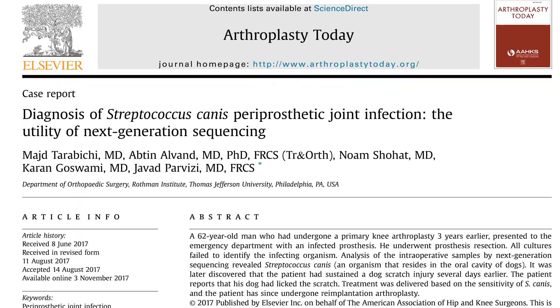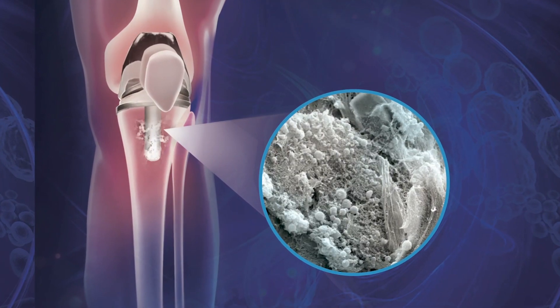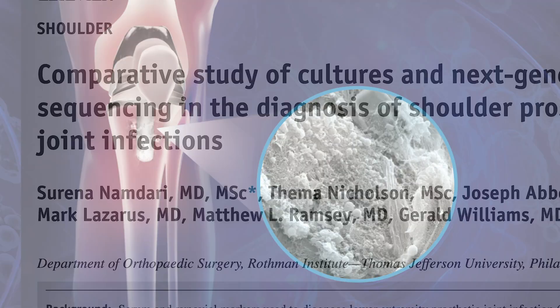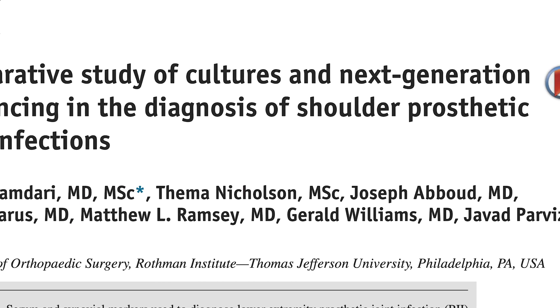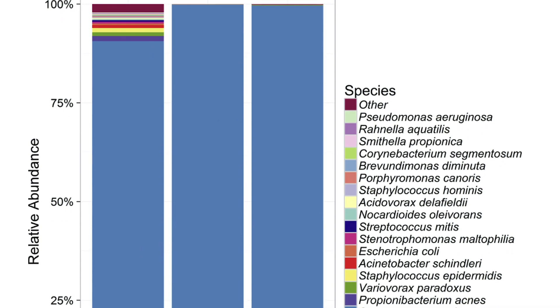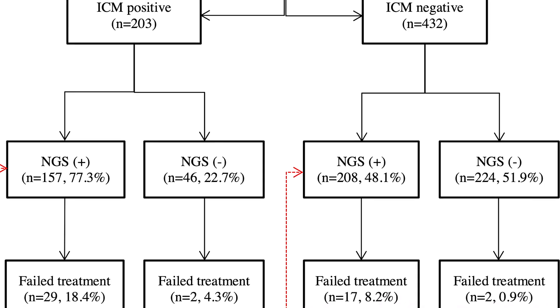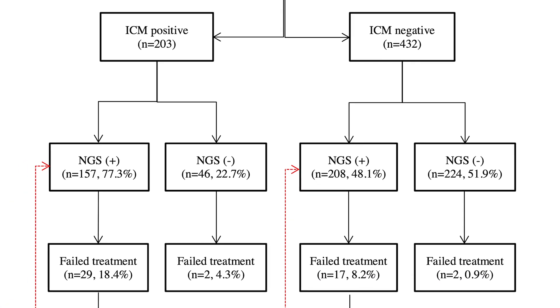The most impactful research we have done has been on prosthetic joint infections, or PJIs. Although the infection rate in PJIs is not as high as, say, urologic infections or UTIs, the infection itself is devastating, with the potential for loss of limb or death to the patient. We have been able to work with top researchers and clinicians from multiple institutions to design and implement a rigorous clinical trial demonstrating the utility of next-gen sequencing over standard culture in diagnosing PJIs.